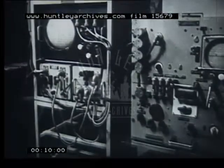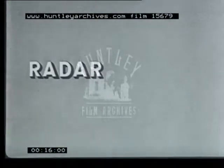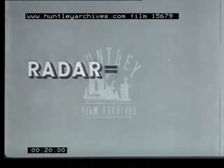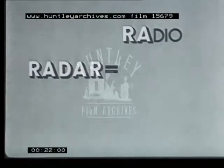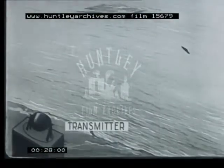Let us now see why the cathode ray tube is such an important part of radar equipment. First, let us get an idea of how radar works. The word means radio, detection, and ranging. The basic principle is that radio waves which strike any object are reflected back as an echo to a greater or smaller extent, rather like light and sound.